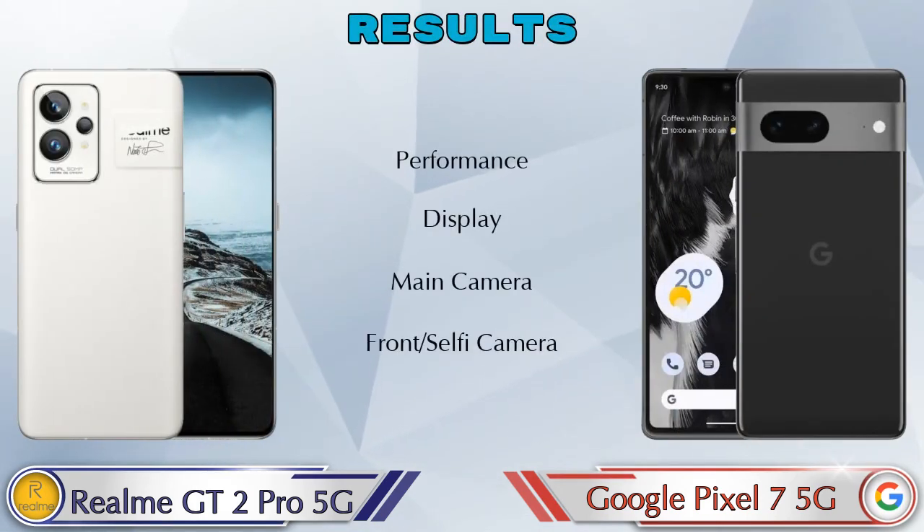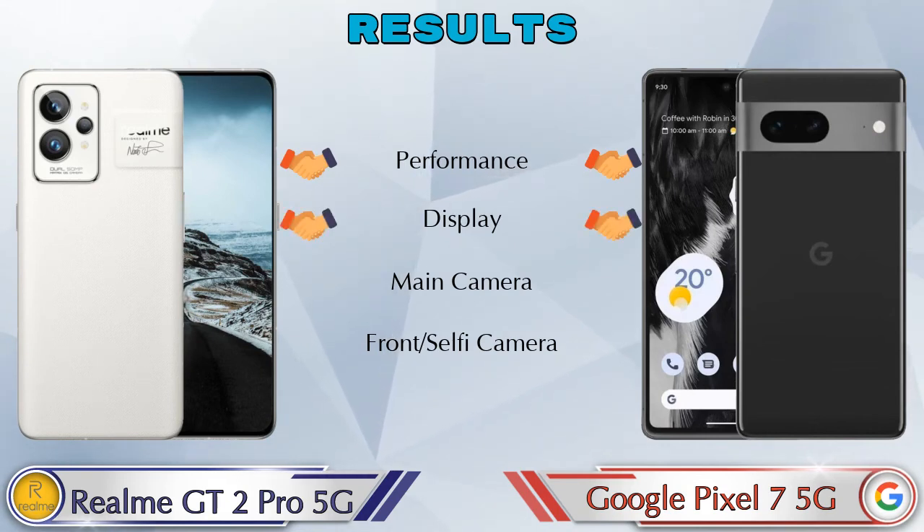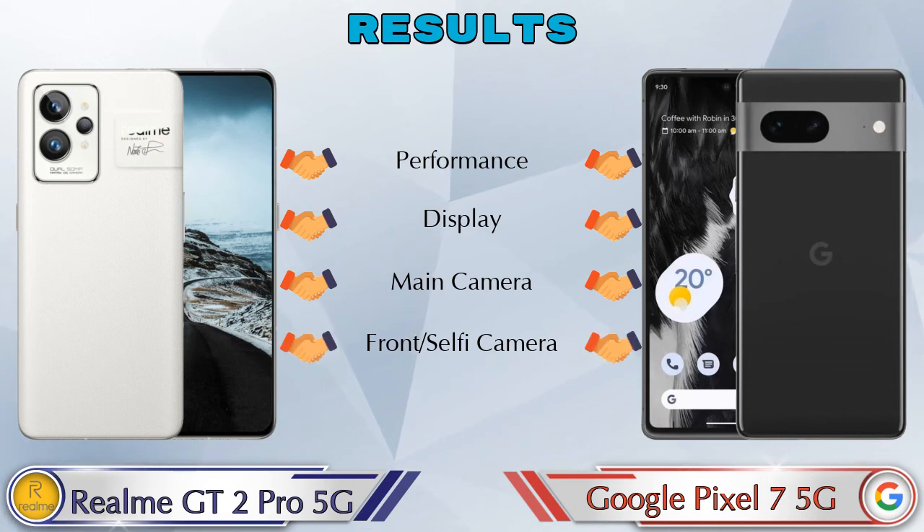In the final verdict, both phones are equal in performance, display, main camera, and front selfie camera.